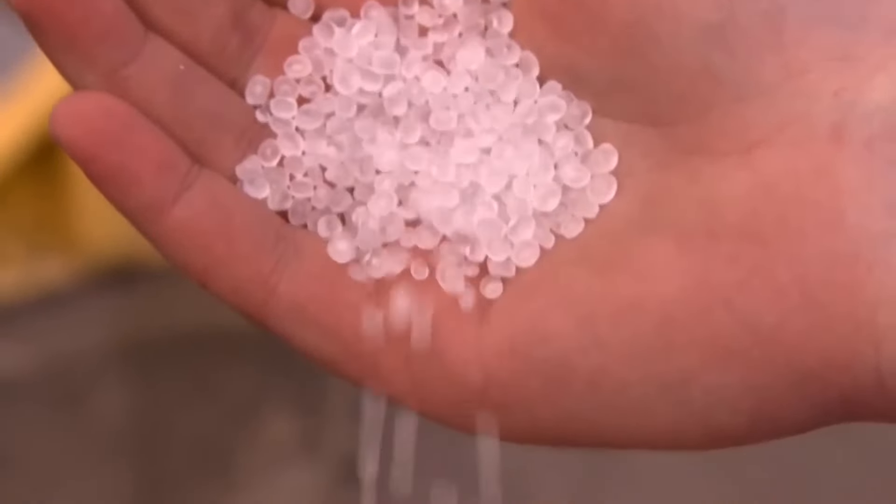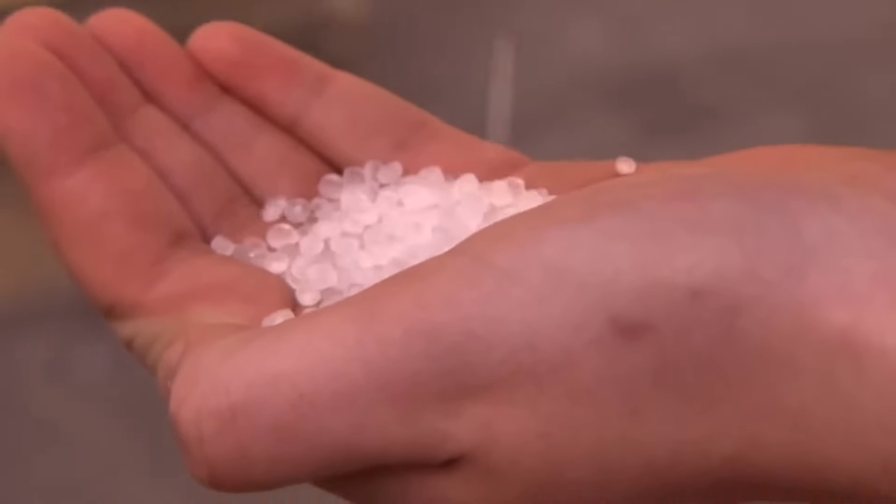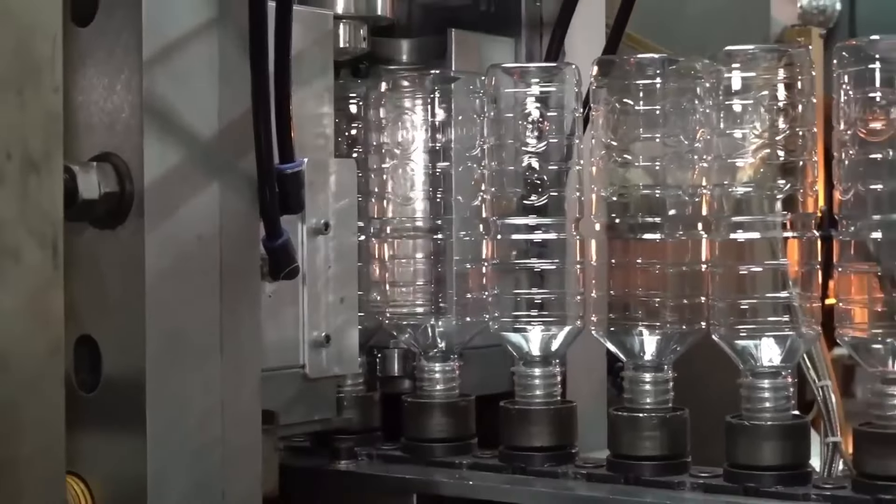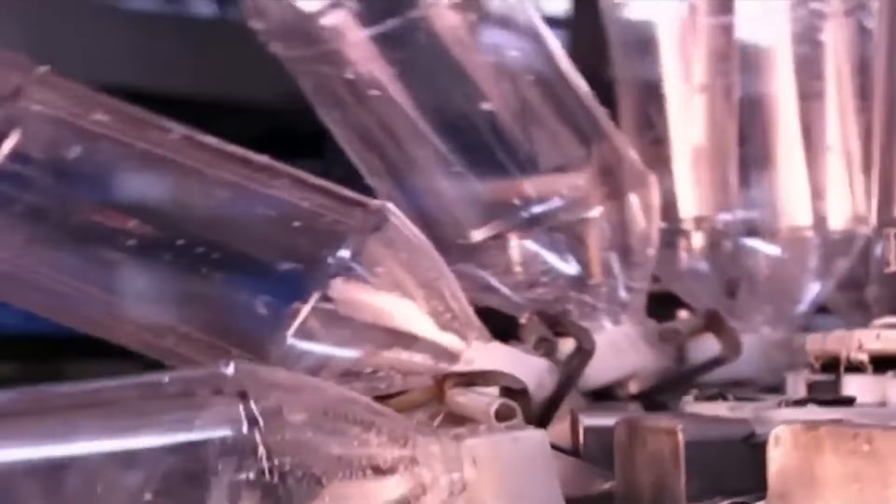After this process, ethylene solidifies and takes the form of small polyethylene pellets. These plastic granules are subsequently used to make products like water bottles and two-liter soda bottles.